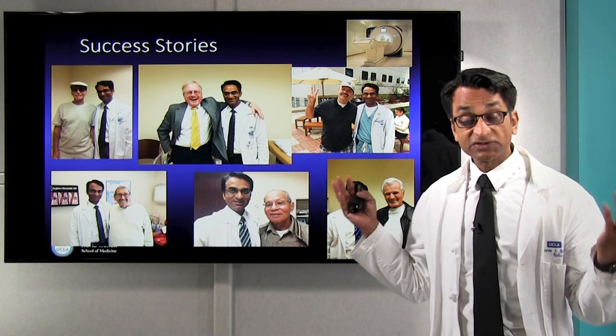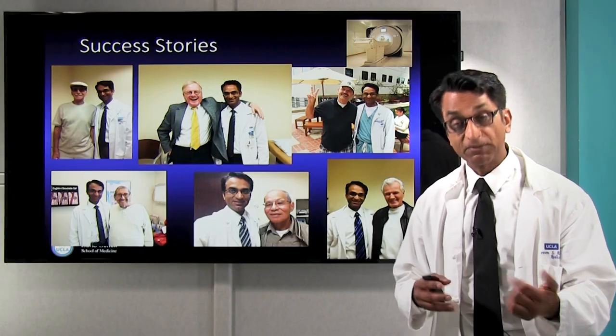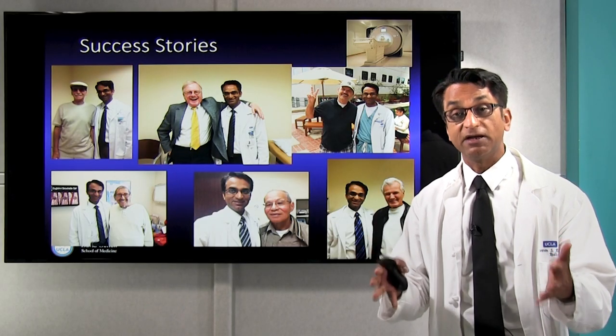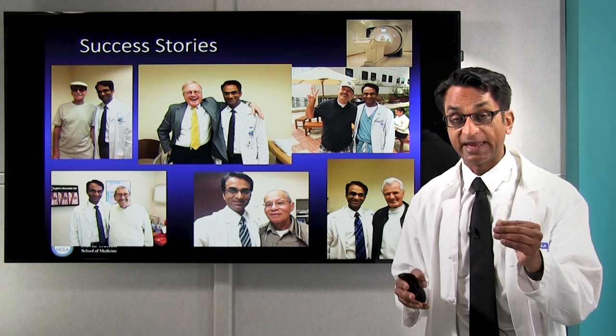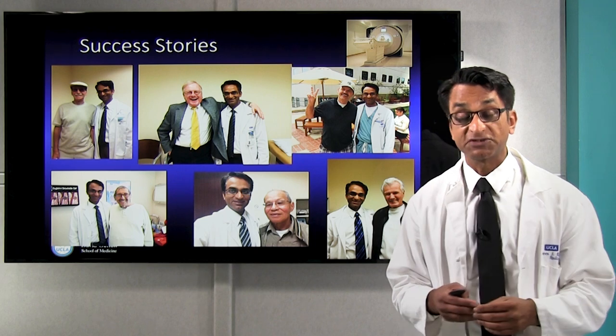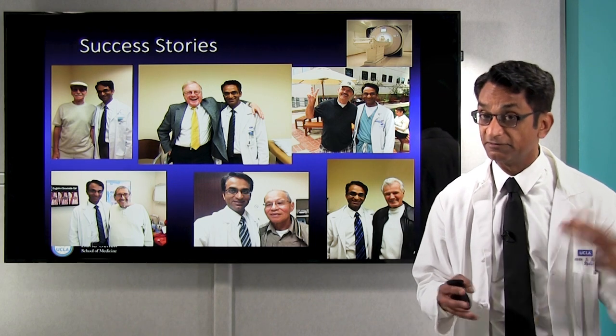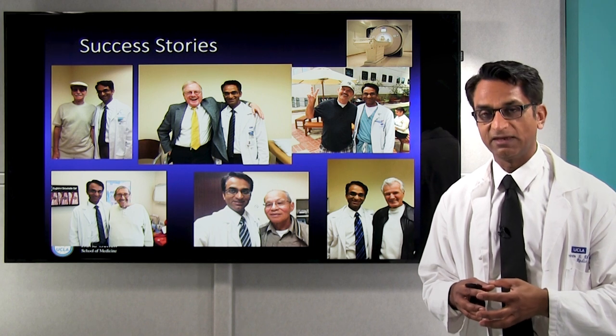These are some of the people who have benefited from these therapies without any surgery or any radiation, as part of a multidisciplinary team with state-of-the-art imaging and state-of-the-art image-guided ablation to help detect and treat their cancers. We're seeing them in follow-up, and several of these patients have gone on to liver transplant in the case of liver cancers. Thank you.